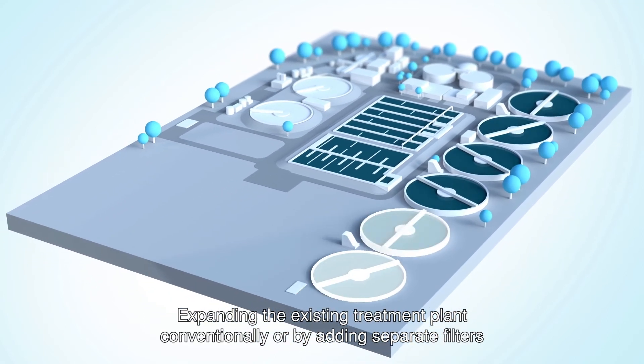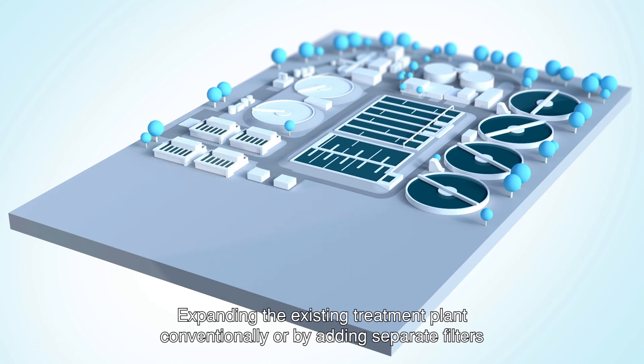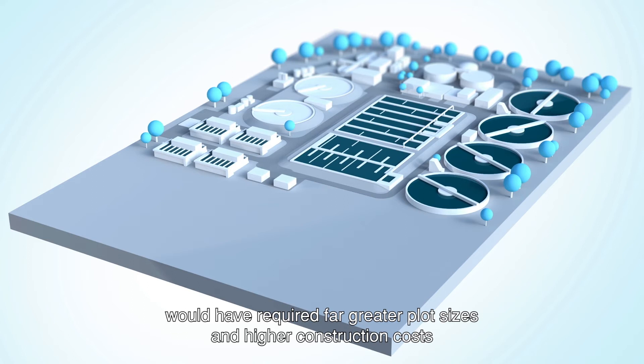Expanding the existing treatment plant conventionally or by adding separate filters would have required far greater plot sizes and higher construction costs than the installation of a One-Step Filter.